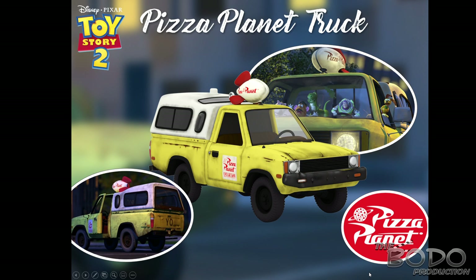Over here we have the Pizza Planet truck, seen in various Pixar movies and especially known from Toy Story 1 and 2. This is going to be a remote control car, hopefully with LED lights, at around 12 or 14 inches. It's going to be quite a large vehicle you can control with a remote, and I think this would be a perfect part of the toy line.